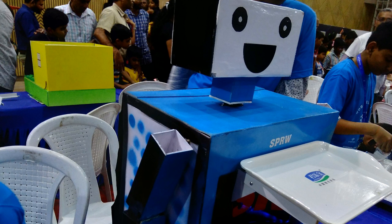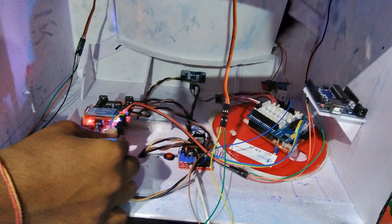This is a Serving Bot. It takes food from the chef and delivers it to the human. It has sensors which detect if there is any human in front of it, or a wall, or anything, so it does not collide and break.